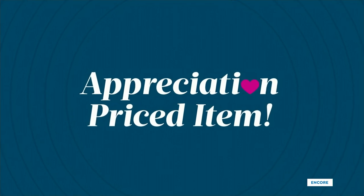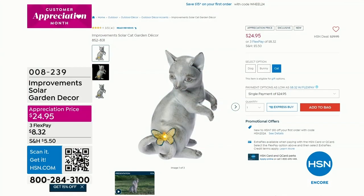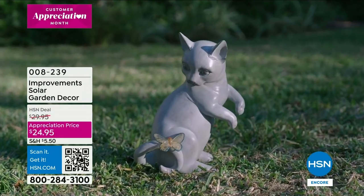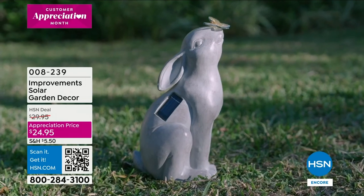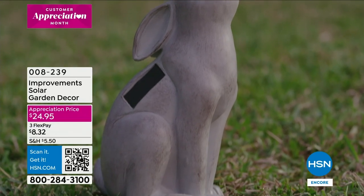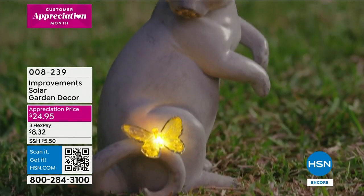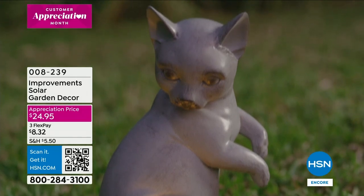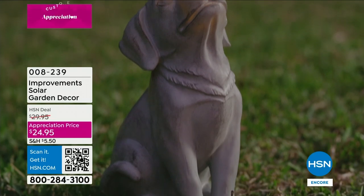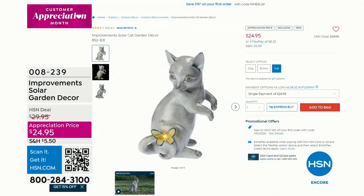Coming up at the end of the show — these are already going. From Improvements, our proprietary brand here at HSN — it's the solar garden decor little animals. You choose between dog, cat, or bunny. Each one has a little butterfly that lights up on a solar panel. Just place it out on the grass, in the bark, or on the rocks. It just makes your heart warm to see that little puppy or cat, and in the evening it lights up. I love that classic stone carving, timeless look.